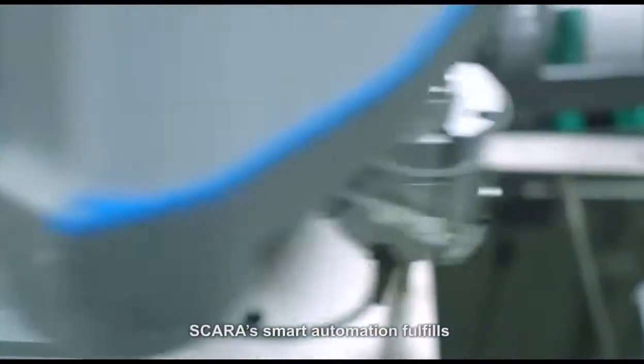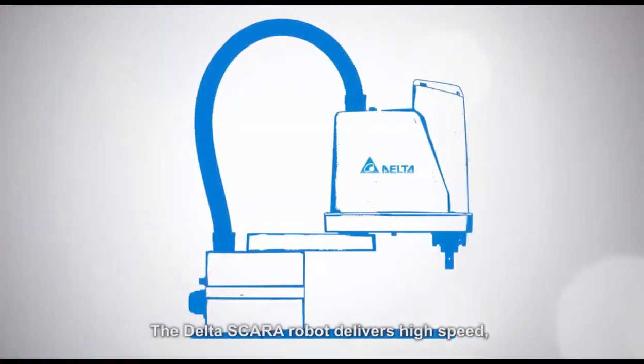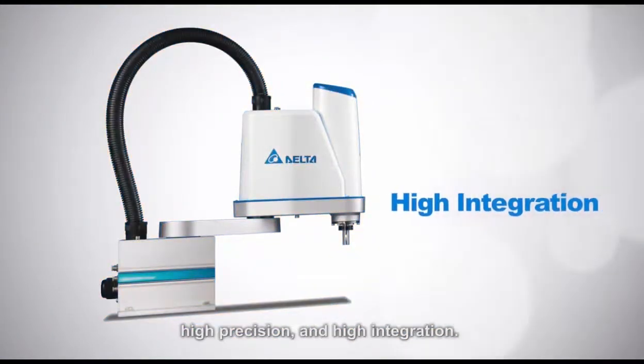Scara's smart automation fulfills Delta's brand promise of smarter, greener, together. The Delta Scara robot delivers high speed, high precision, and high integration, making it an optimal solution for modern industrial automation.